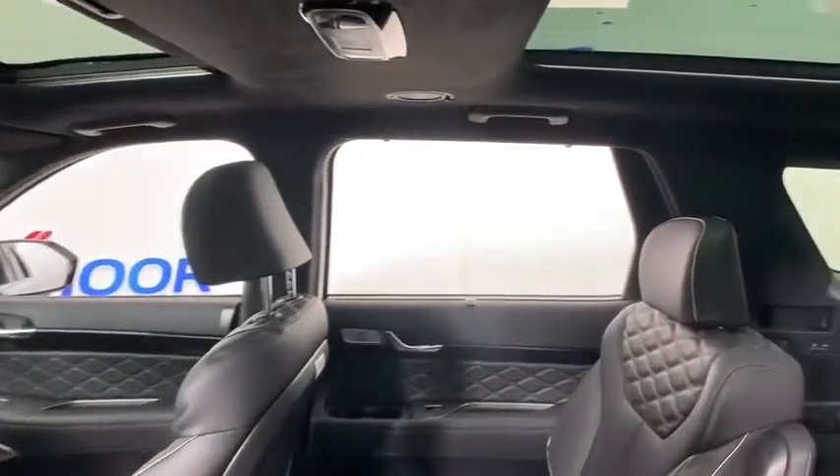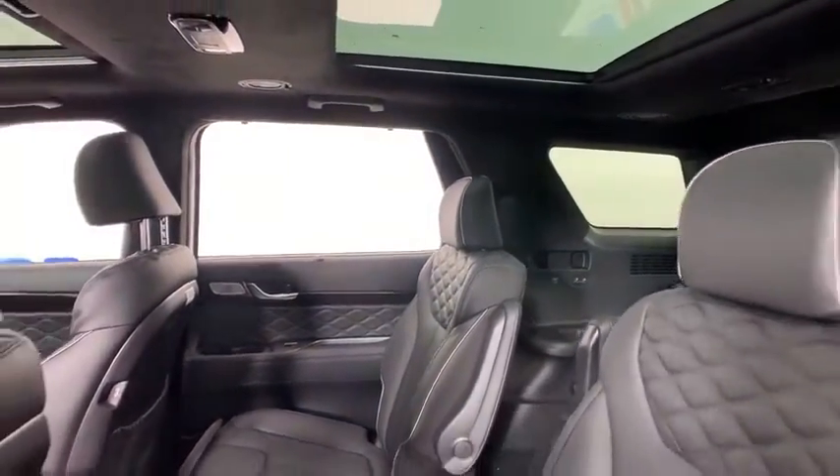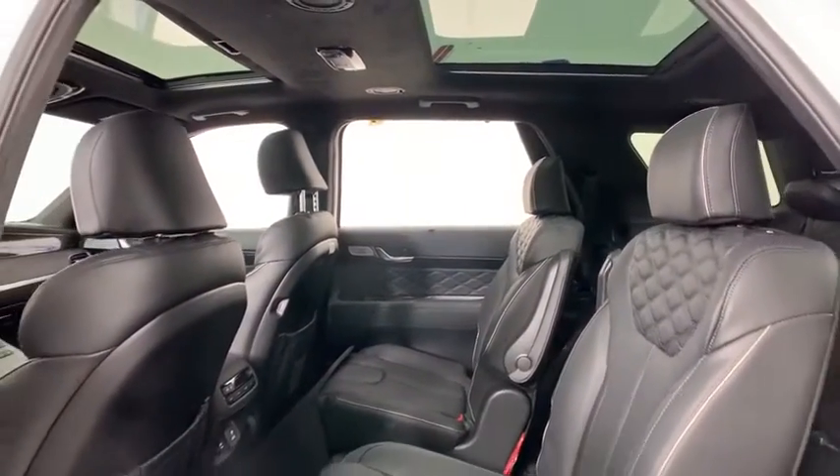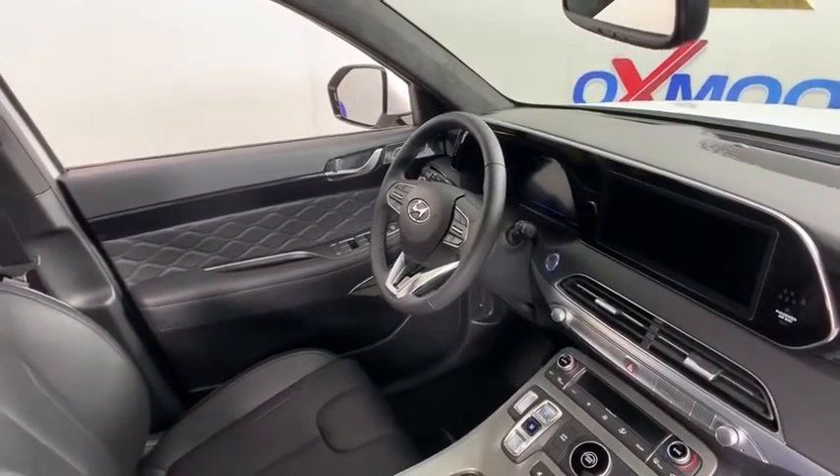Power liftgate, navigation system, power passenger seat, traction control, dual airbags, leather-wrapped steering wheel, alloy wheels, power steering, four-wheel disc brakes, security system, electronic stability control, rear window defroster.